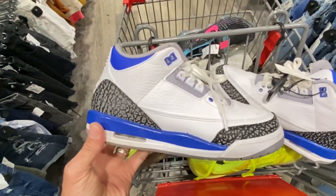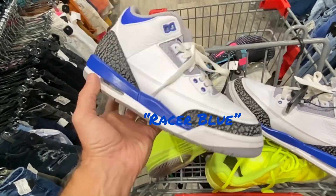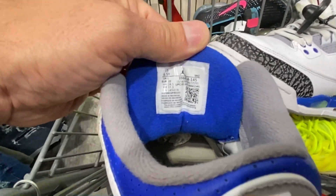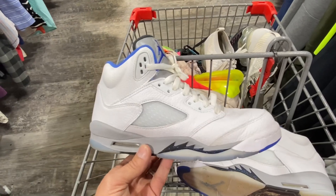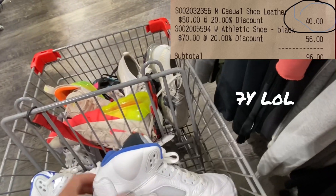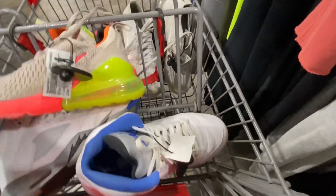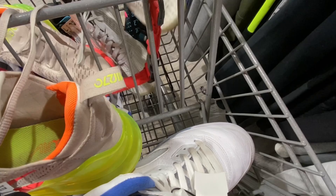We found some Jordan 3s right here — I forget what these are called, all white with some blue and cement. These were a size 6.5 wide or 7, and $50. I paid up for these but I think they'll do pretty good. Also got one of my favorite Jordans, the Jordan 5s — I think these were the 6.5s, and I did get 20% off. They were originally $50 but I got them for $40. Make sure you take advantage of Plato's rewards system — it doesn't take long to add up 200 points.